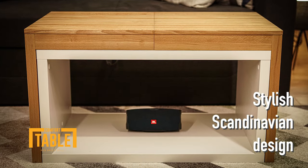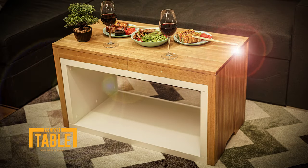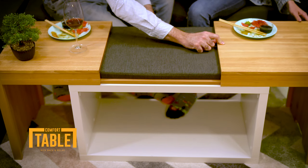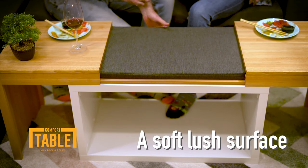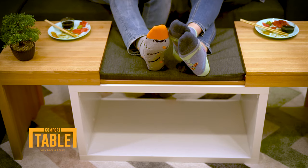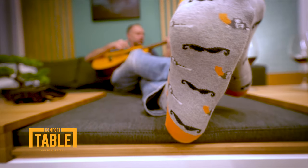It's a stylish Scandinavian design that looks great in any living room, but it has a secret. It opens up like a landing's cave to reveal a soft lush surface so you can put your feet up in total comfort. It is the perfect table for anyone who likes to veg out on the sofa.